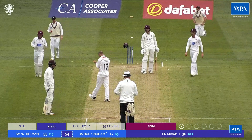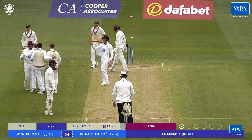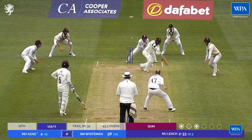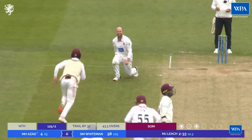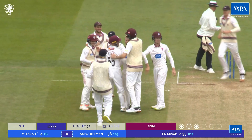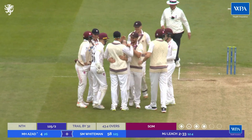James Rue, having missed the stumping earlier on. Buckingham has to go - 17, equaled his first-class best. That's another one. Court and Bowles didn't quite stay on top of it, and Jack Leach has struck again.